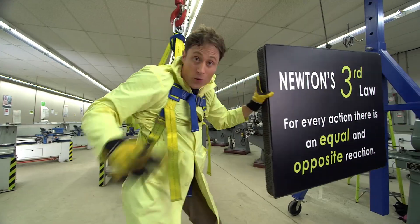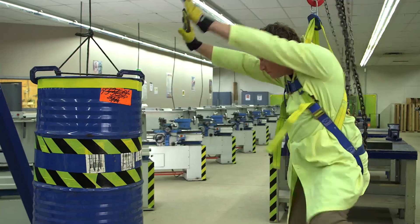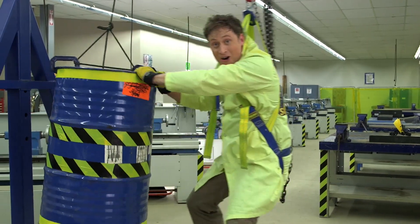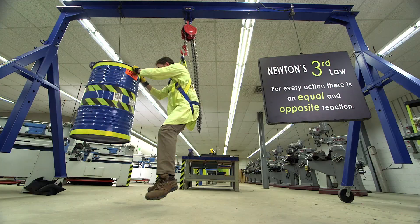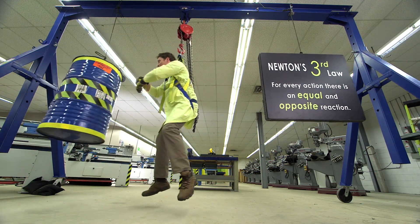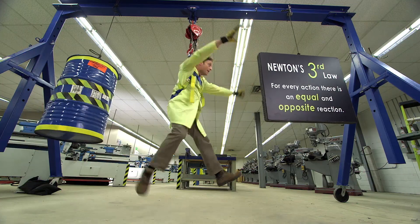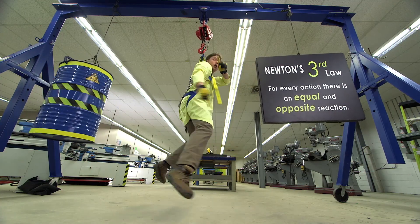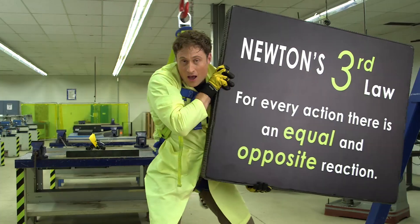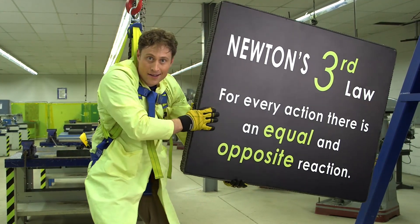It doesn't work as well because the sign isn't as heavy as I am. But I have this barrel over here — it has stuff in it and it weighs as much as I do. Watch: if I push on the barrel, I go away from it as much as it goes away from me. There you have it — Newton's Third Law: for every action there is an equal and opposite reaction.